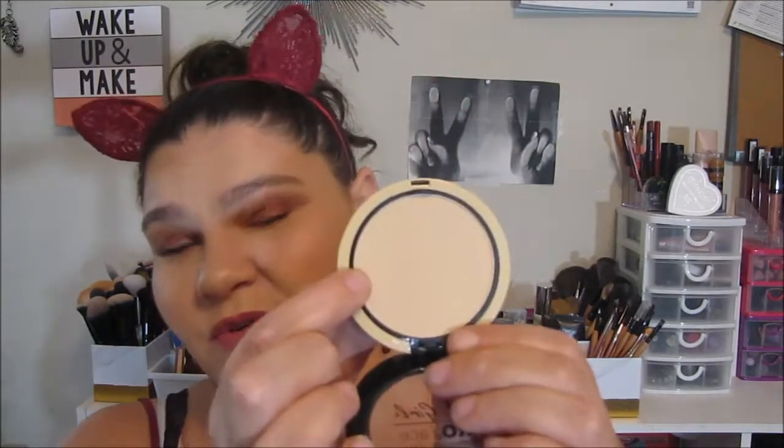Then I've got the Wet n' Wild Photo Focus Pressed Powder in 821E. For the one billionth time, everything I've tried from the Wet n' Wild Photo Focus line impresses me — I love it all, this included. And then last but certainly not least is the L.A. Girl Pro Face HD High Definition Matte Pressed Powder in Classic Ivory. I've only gotten a chance to use this one once or twice, but I do like it. Same with the pressed powders as with the loose powders — I went through and decluttered all of my powders not too long ago, so I don't have any that I actually dislike.